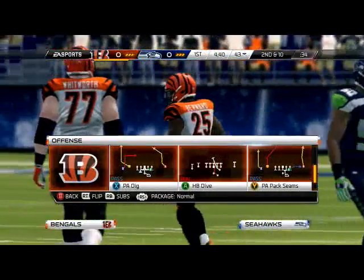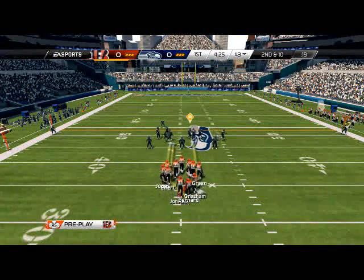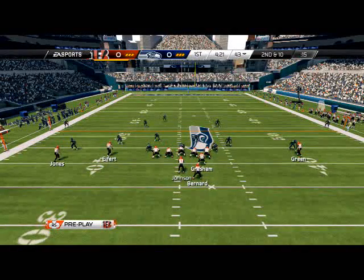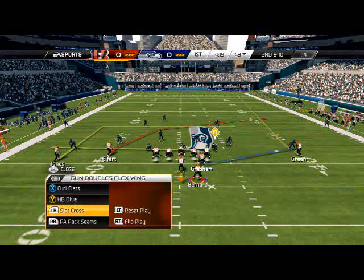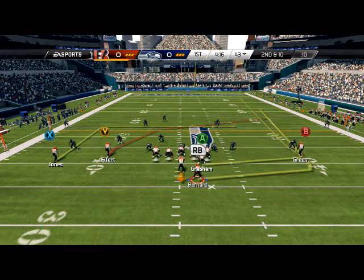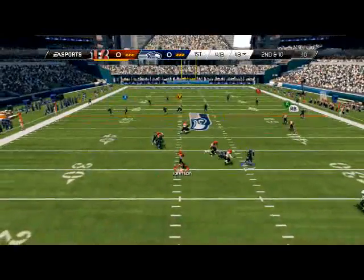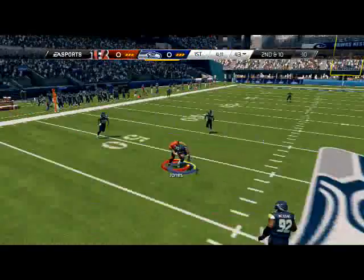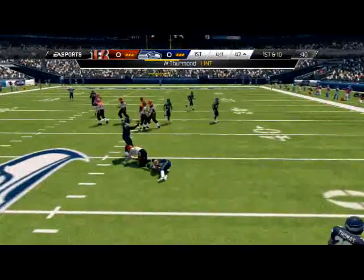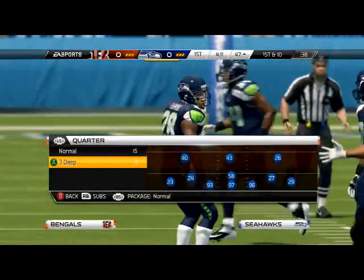That's just the base play right there. You guys know all about the Gun Doubles Flex Wing. This is one of my favorite formations in the game because it's a very balanced formation - a lot of things we can do from a passing perspective as well as a running perspective. We're going to go with our base pass play. And I did not just throw a pick... I have been out of Madden practice for a while.